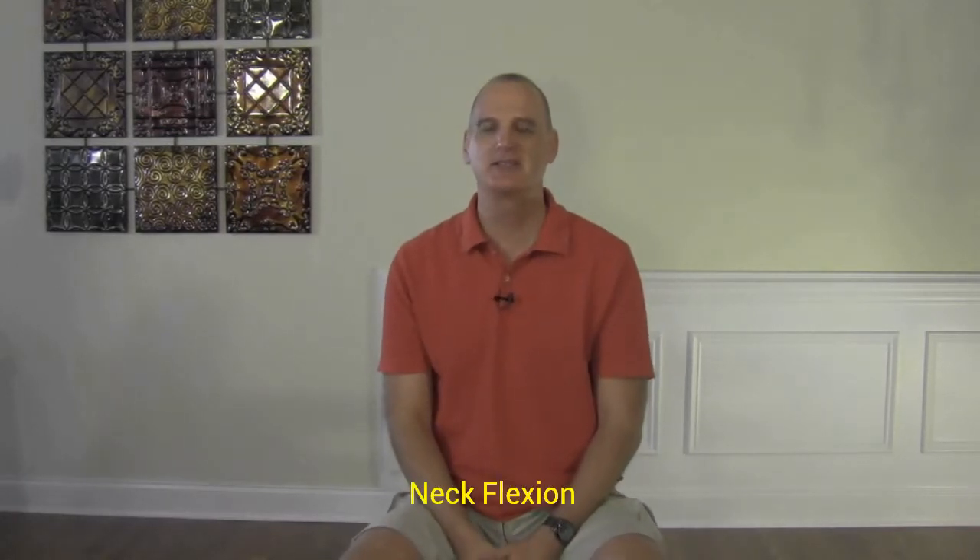Hey everybody, it's Dr. Todd, and today I'm just going to go over some basic neck stretches that you can do if you happen to wake up and your neck is a little stiff or sore, maybe you slept funny, or if you've been working all day and your neck is getting stiff and tight. These don't replace exercises that you would do if you had serious symptoms like tingling or numbness into your arms. So just going to get started — these are some very basic range of motion exercises.